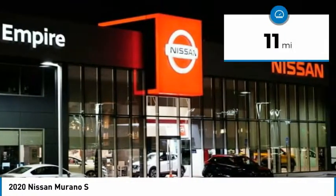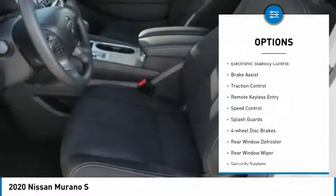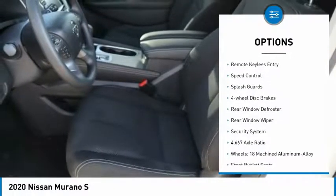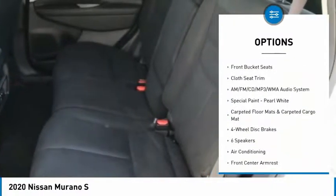This vehicle has less than 100 miles. Here are some of this vehicle's great options: electronic stability control, brake assist, traction control, remote keyless entry, speed control, splash guards, four-wheel disc brakes.